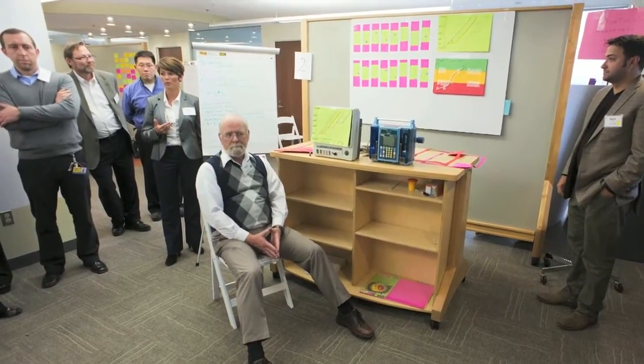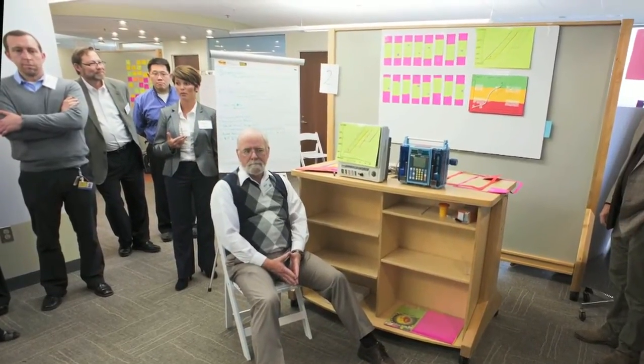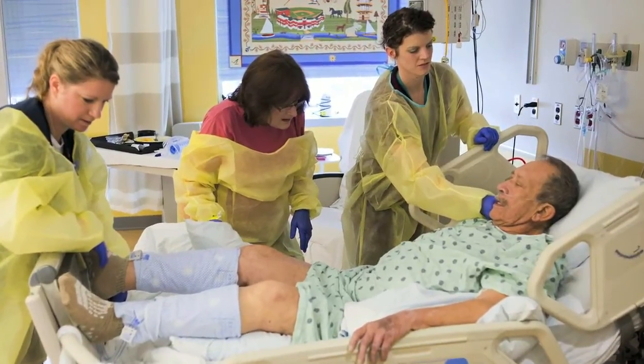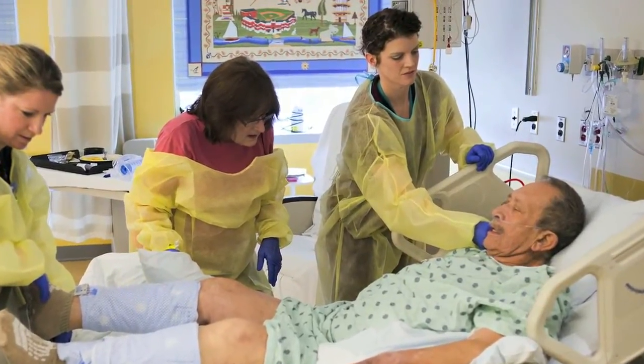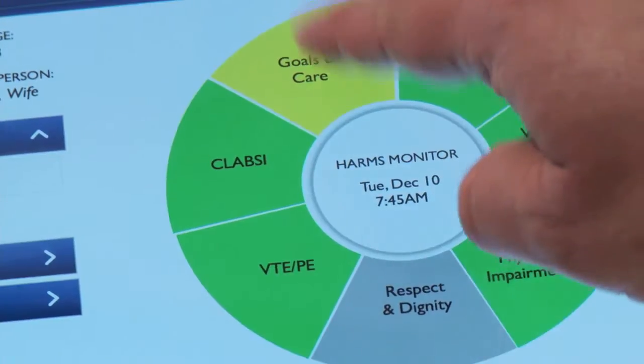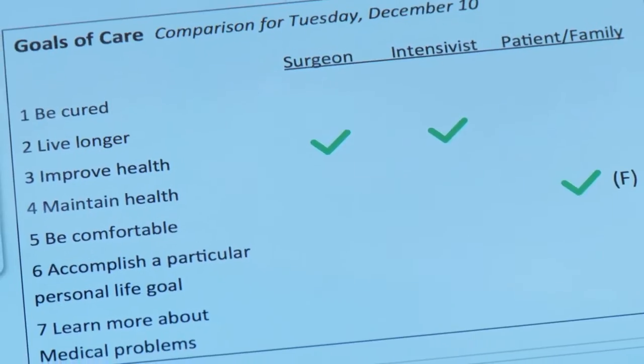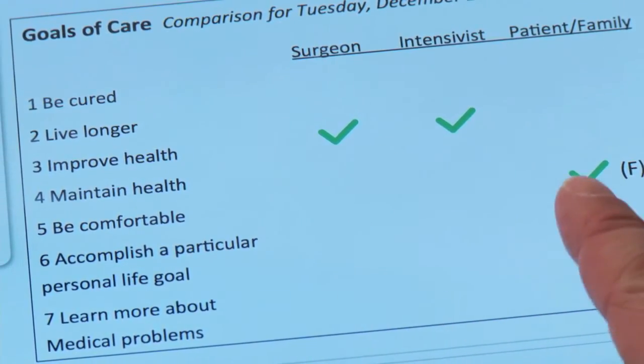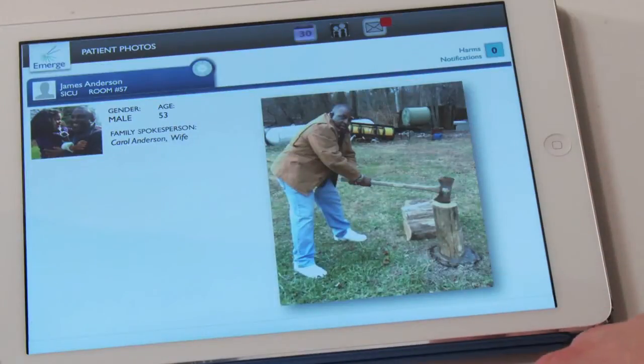We will use the system to communicate with and engage patients and families in many new ways. Too often, care is not consistent with patient wishes. Why is his goals indicator yellow? I don't know, let's check it out. Turns out their goals are different than ours. I want to see the rest of his profile. Let's go talk to the family and see what we can do.